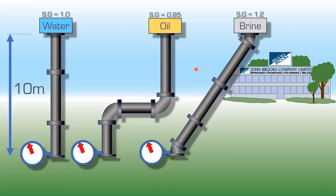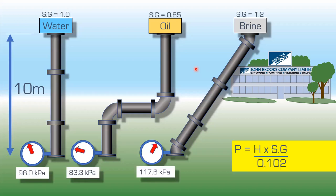Now let's change the fluids. On the left, water: specific gravity 1.0. In the middle, oil at SG 0.85 — lighter than water. On the right, salt water or brine at SG 1.2 — 1.2 times heavier than water. Even though the static head is the same in all three cases, the pressure value changes based on specific gravity. When pumping, it's really important to know the specific gravity of your fluid.